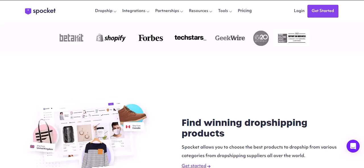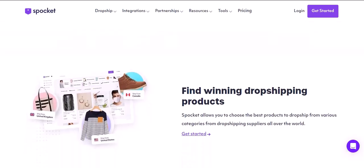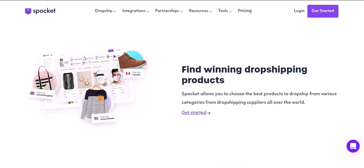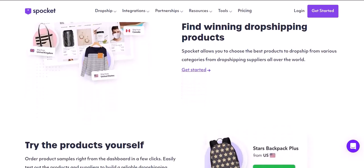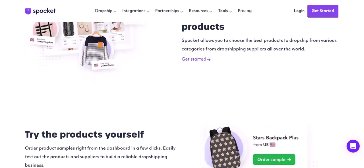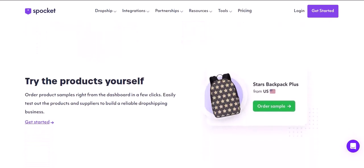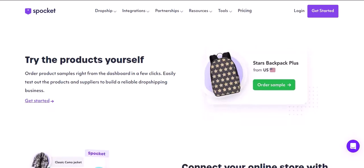So what's out there? Alternatives to Spocket. Now that we've dissected Spocket, let's delve into some potential alternatives. Remember, the best platform depends on your specific needs. CJ Dropshipping is a big player in the dropshipping space. CJ offers a wider selection of suppliers, particularly from Asia — a goldmine if you're targeting international markets. However, CJ requires more manual product research and integration, making it less beginner-friendly.